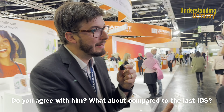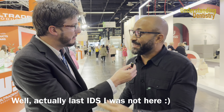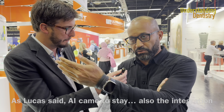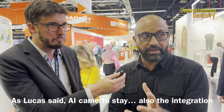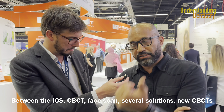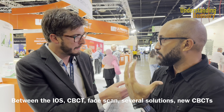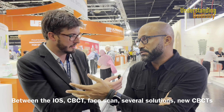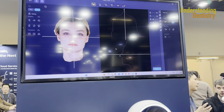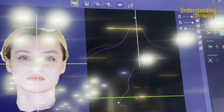Comparing with IDS earlier, what do you think about this IDS? I hear a lot about the integration between the scanner, the oral, the tomography, the facial scanner. That's remarkable. There are several different solutions. Many companies have this solution. We've seen a lot of different tomographs. Look at the quality of this face scan already integrated with the other images.